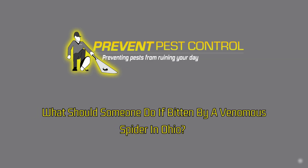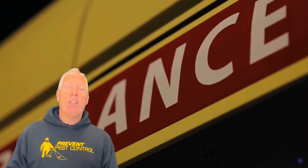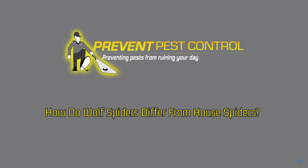What should someone do if bitten by a venomous spider in Ohio? If you suspect a spider bite, especially from a black widow or brown recluse, clean the area with soap and water, apply a cool compress, and seek medical attention immediately. Try to capture the spider safely for identification, but don't delay getting help.